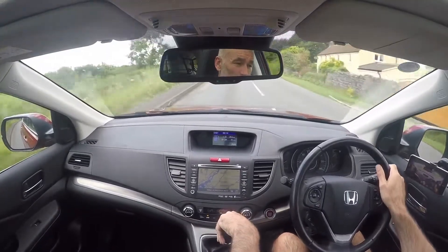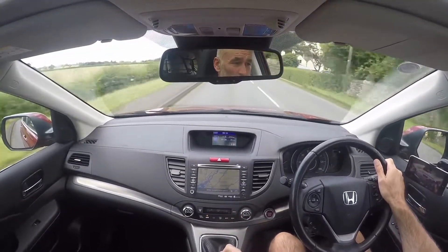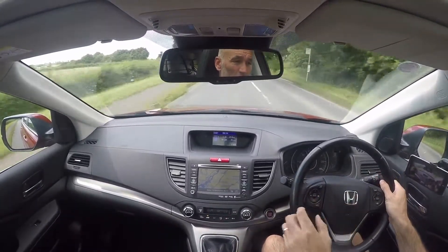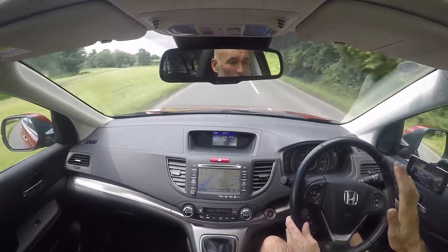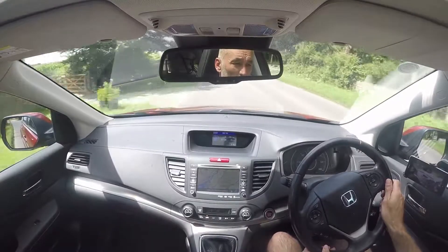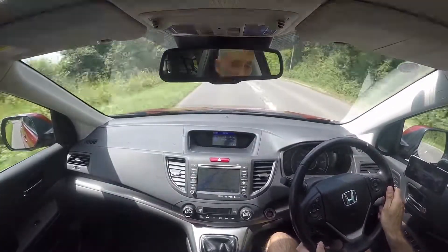The brakes on the vehicle have a lovely solid brake pedal. Hitting the brakes, the nose dives down nice and straight and true. It's not pulling left or right, and there's no pulsing or vibrations coming back through the brake pedal at all. They're all in very, very fine order.